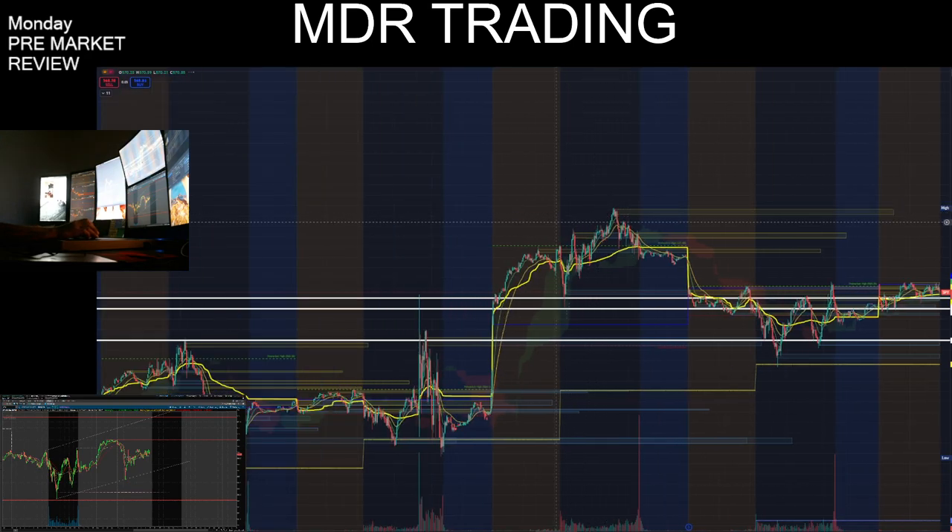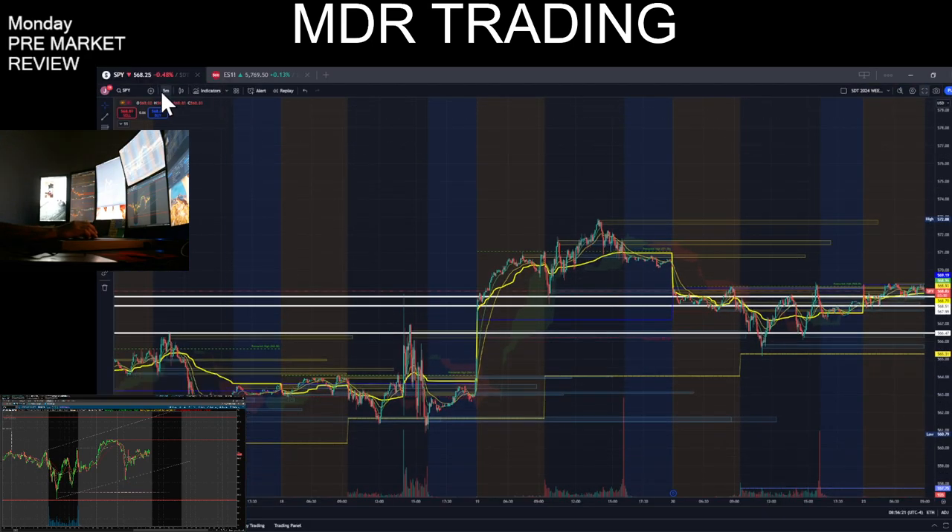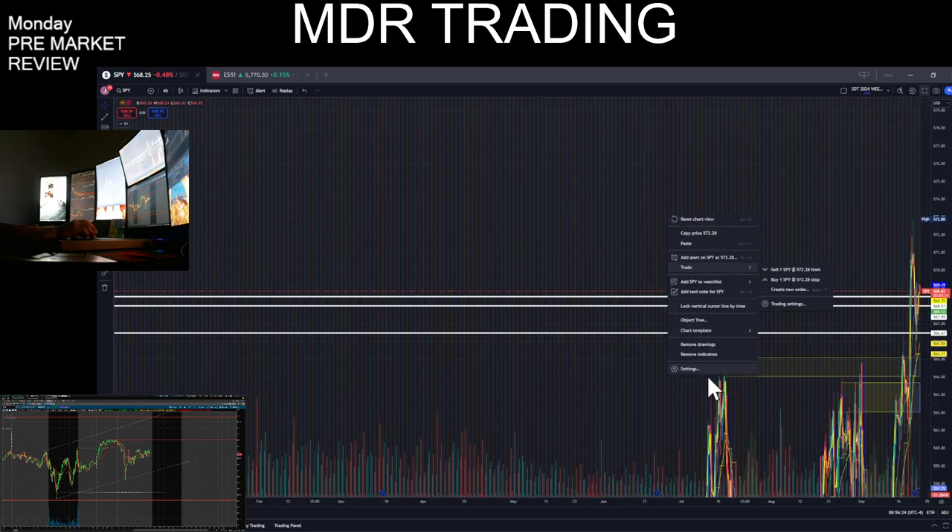Good morning guys. Let's see what we got here. Let's go ahead and pull up the 4-hour and get some levels going here.